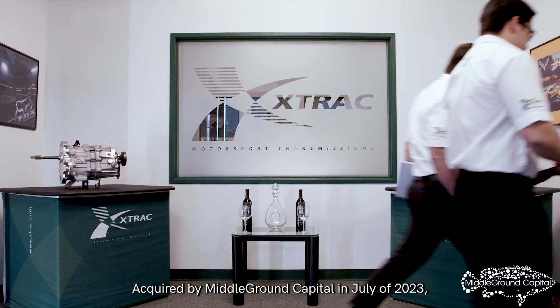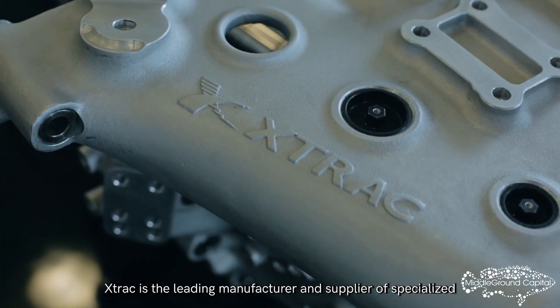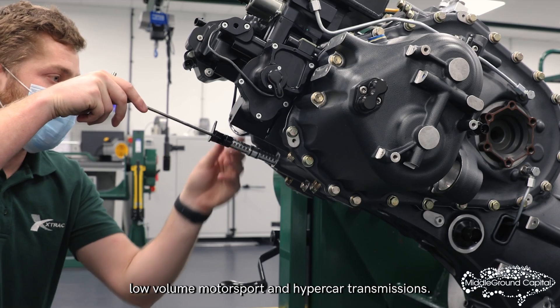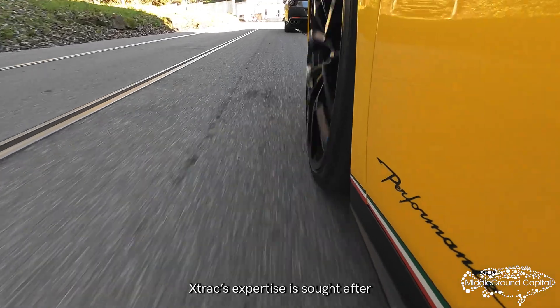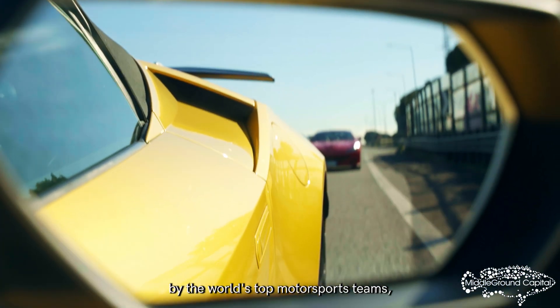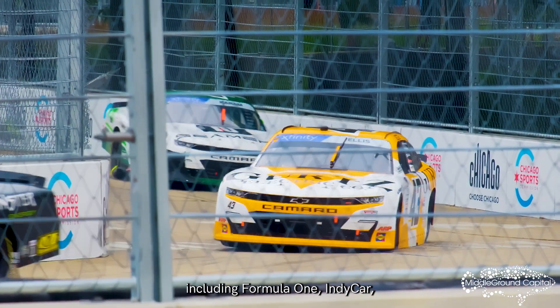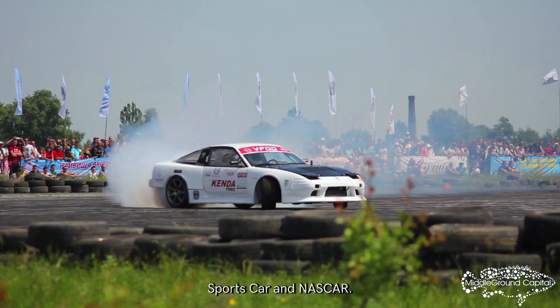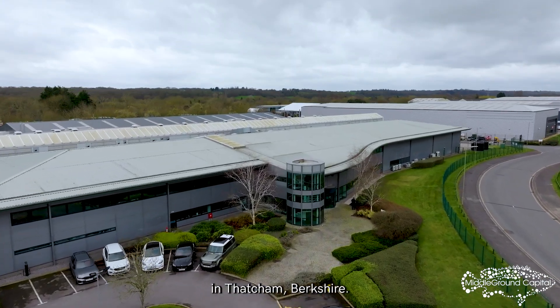Acquired by Middle Ground Capital in July of 2023, X-TRAC is the leading manufacturer and supplier of specialized low-volume motorsport and hypercar transmissions. X-TRAC's expertise is sought after by the world's top motorsports teams, including Formula One, IndyCar, Sports Car, and NASCAR. Let's take a look at their facility in Thatcham, Berkshire.